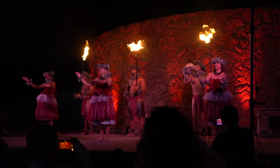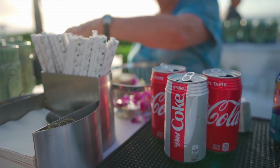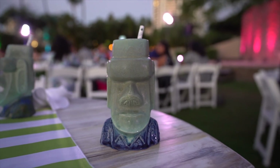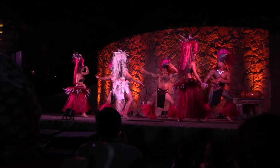The fun didn't stop there because I also got a chance to attend my first luau. The food was awesome, the scene, the vibe — and even this cool special-edition Qualcomm tiki mug. Everything was just so nice, and then the dancers came out and completely captivated the crowd.